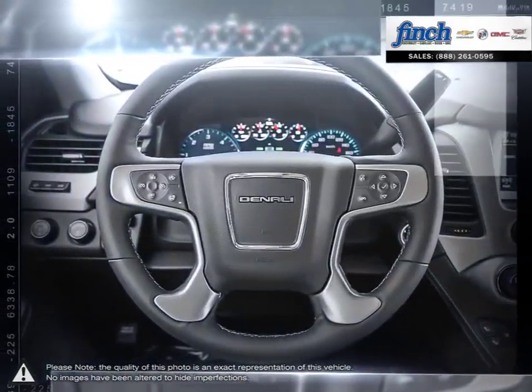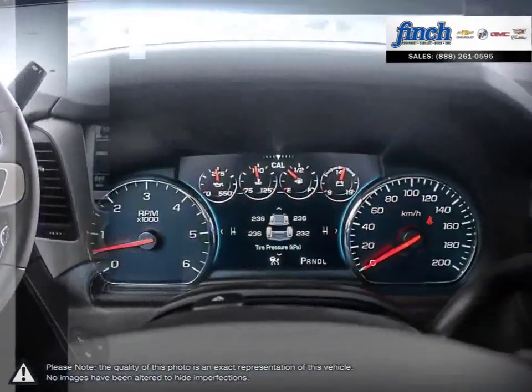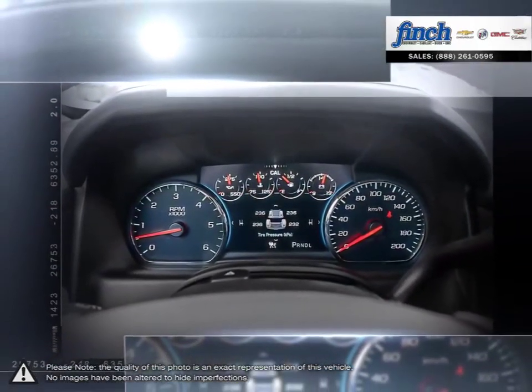Are you in the market for a great deal on a new or used Chevrolet, Cadillac, Buick, or GMC vehicle? Perhaps you're looking for competitive prices on vehicle service, parts, or detailing.